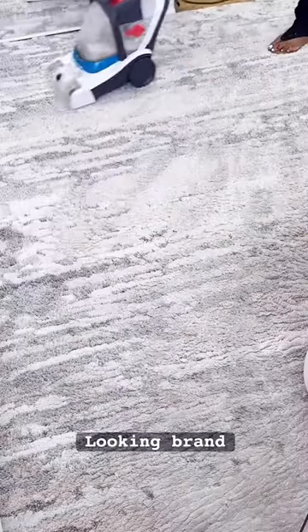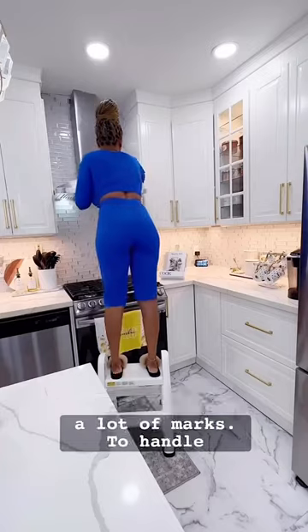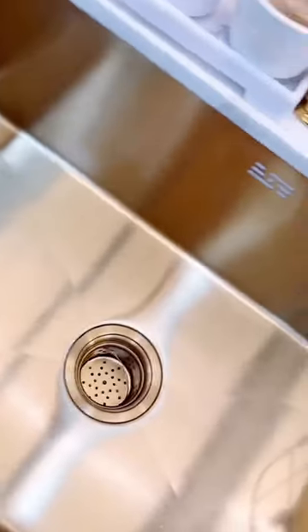To clean and keep my floors looking brand new, this Hoover machine is a must-have. I love my stainless steel appliances, but they tend to leave a lot of marks. To handle that, I love Sprayway Stainless Steel Cleaner.